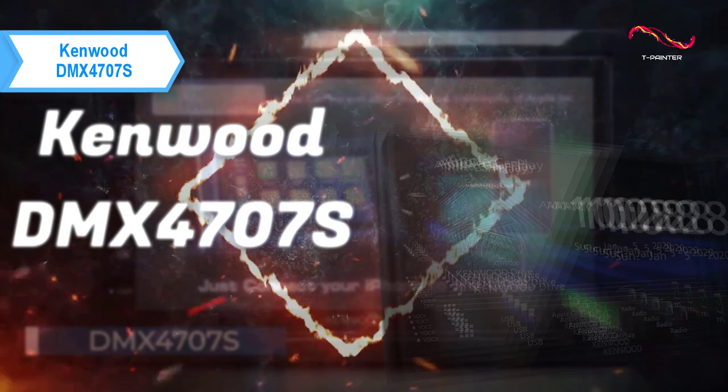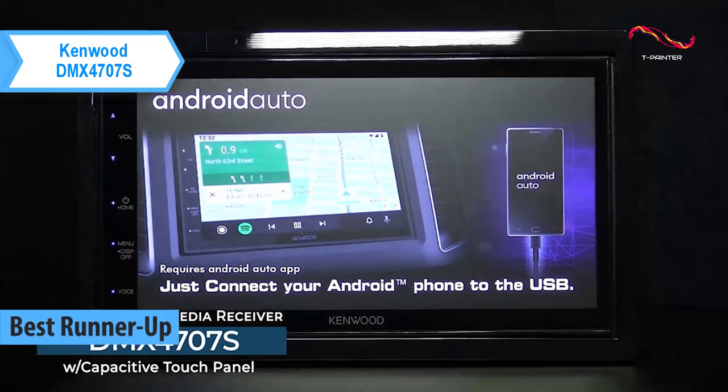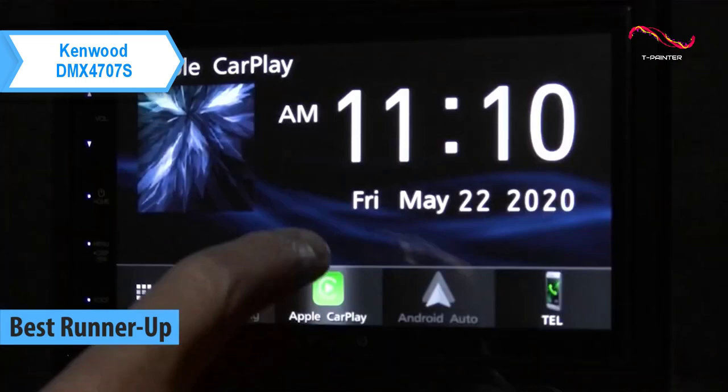Kenwood DMX 4707S, which deservedly won the silver medal and the title of the runner-up best car stereo available on the market in 2023. Kenwood has been a global leader in car entertainment almost since the day it was introduced to the world.